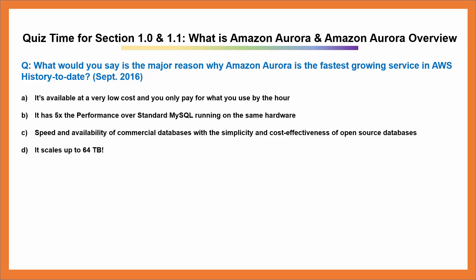C. Speed and availability of commercial databases with the simplicity and cost effectiveness of open source databases. D. It scales up to 64 terabytes.